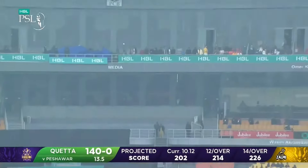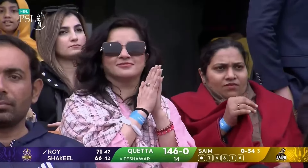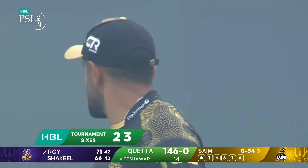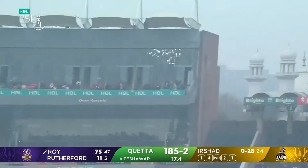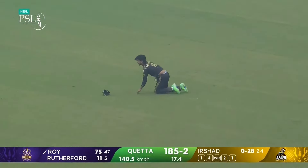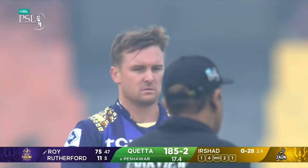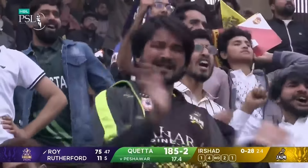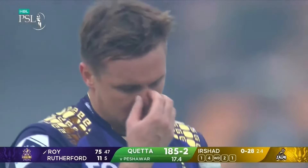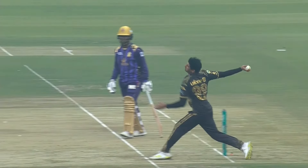Does he get enough of it? You bet — straight down the ground, to the big side of the ground, and taken! The same fielder who couldn't grasp one earlier in the game holds on to Jason Roy's opportunity.